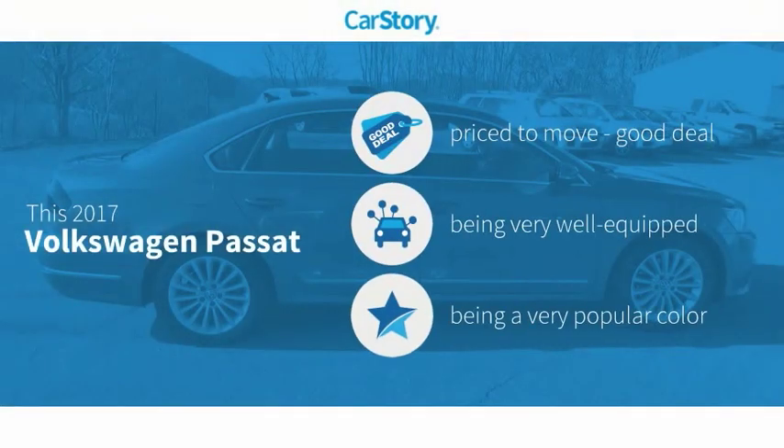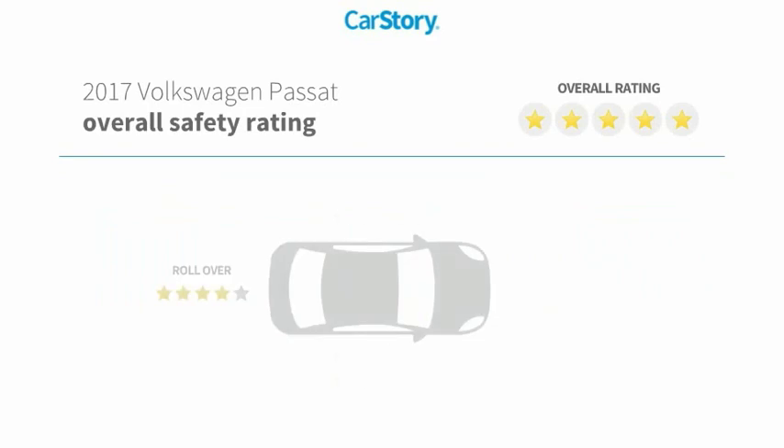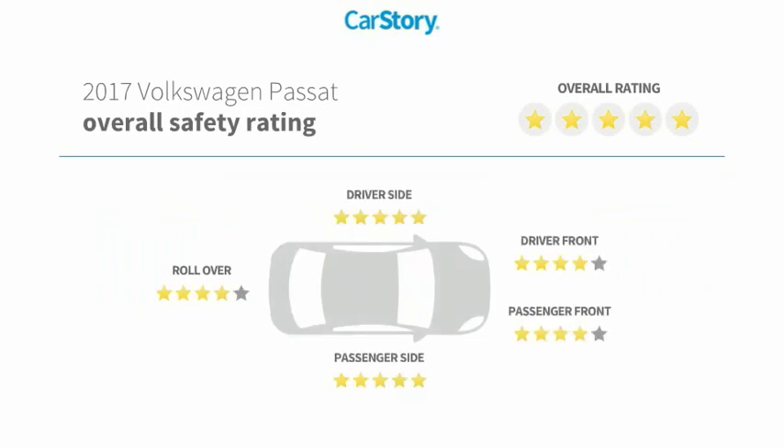Car Story Research indicates this vehicle is priced below the average market price. Loaded with features, including keyless ignition, halogen headlamps, steering wheel controls, USB audio interface, and blind spot monitor. It has also been listed as an IIHS top safety pick with those ratings.